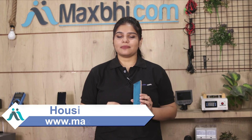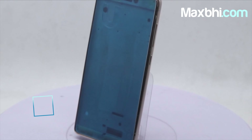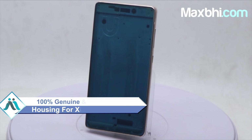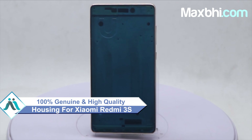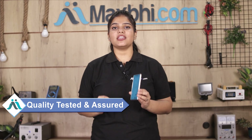Yes friends, you can buy from our website MaxP.com the Xiaomi Redmi 3S housing which works similar to your original product with a perfect fit for your Xiaomi Redmi 3S. This housing is checked by our quality team and after the quality is assured, the housing is sent to you.